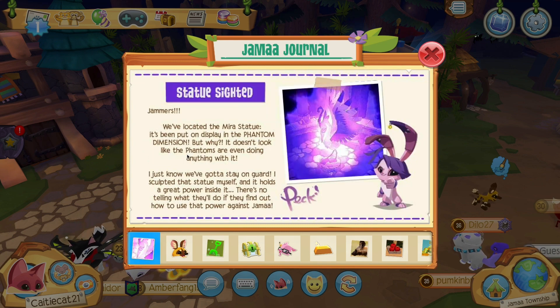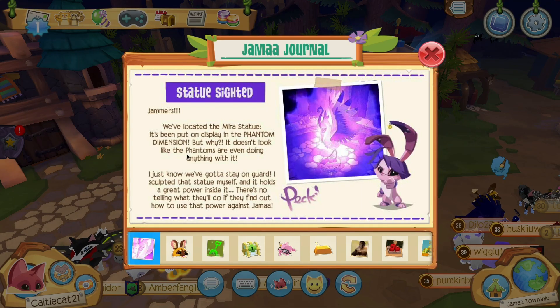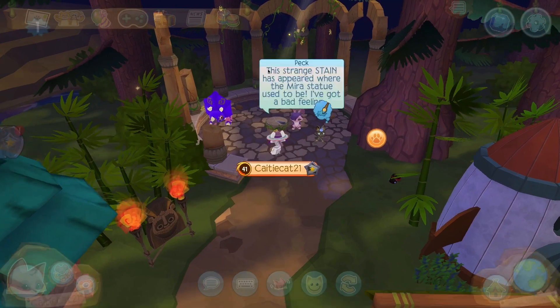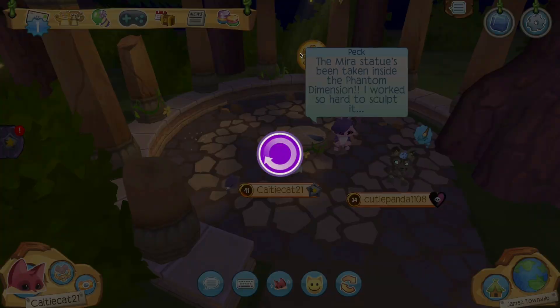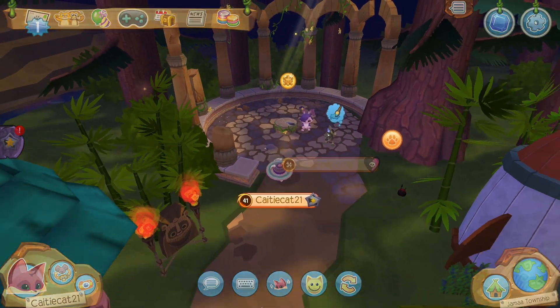This is why Pekka's over there near the mirror statue. Apparently the statue was sighted — they've located the mirror statue and it has been put on display in the phantom dimension. Doesn't even look like the phantoms are doing anything with it. This strange stain has appeared — it kind of looks like phantom sludge. It's like one of those little fact things around Jamaa, basically telling us some facts about Mira.